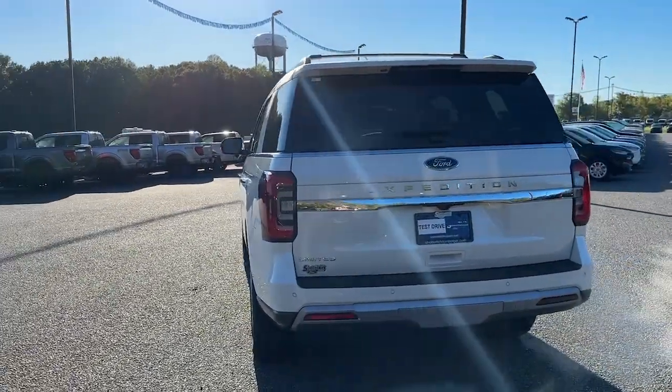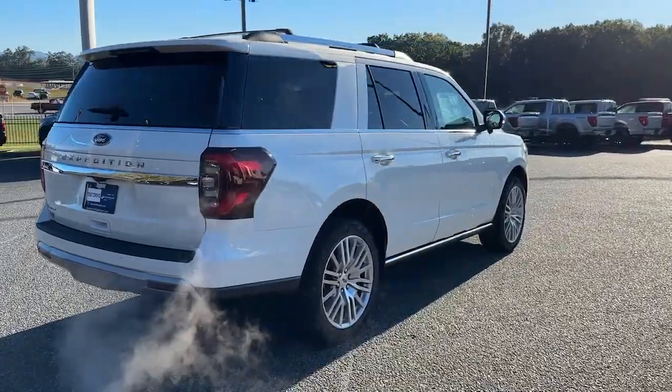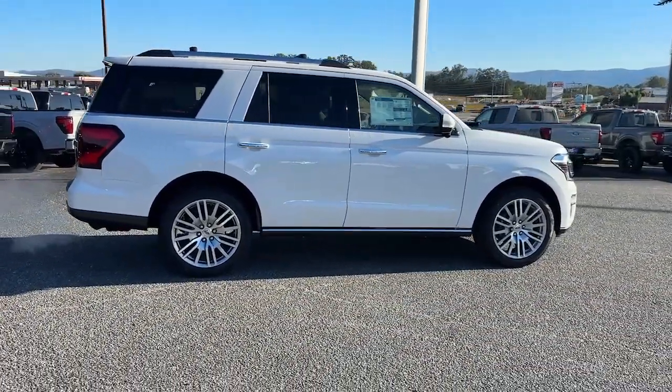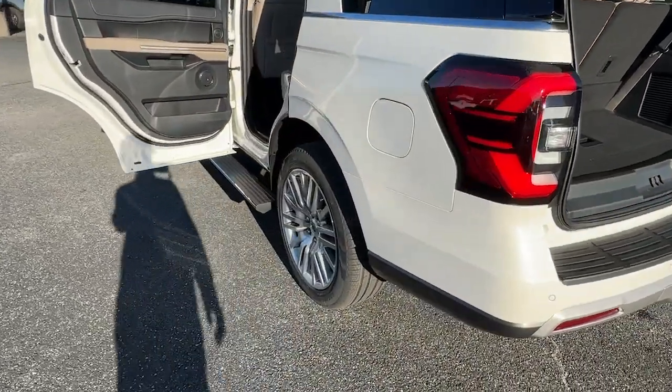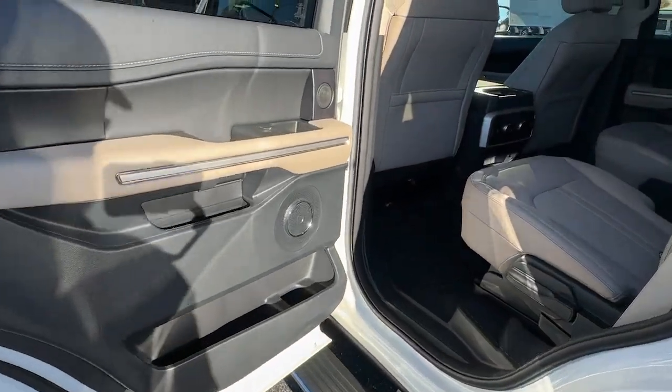The following are some of this vehicle's highlighted options: heated steering wheel, Apple CarPlay and/or Android Auto, 360-degree view car camera, touchscreen infotainment system, panoramic roof, moonroof, keyless entry, navigation system, heated driver seat, and heated rear seat.